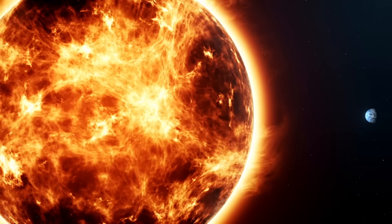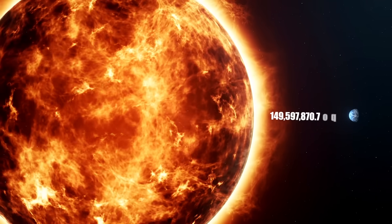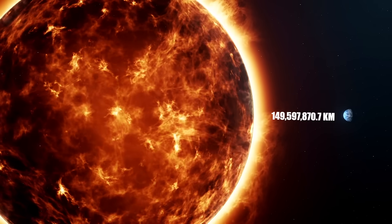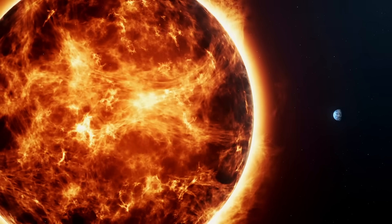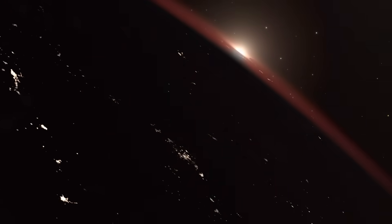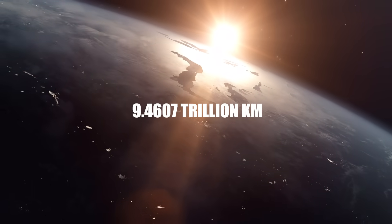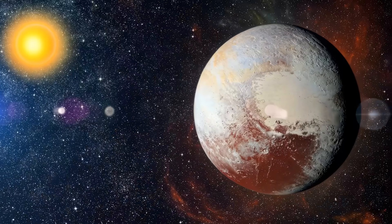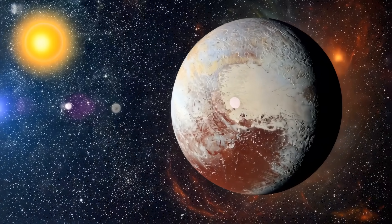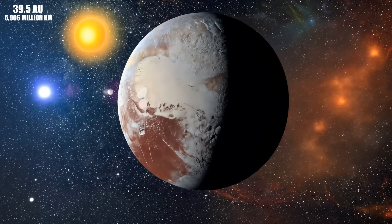The astronomical unit or AU and light-years are the standard measures. One astronomical unit or AU equals the average distance between the Earth and the Sun — 149,597,870.7 kilometers. A light-year is the distance that light travels in a vacuum during a year, approximately 9.4607 trillion kilometers. That said, Pluto orbits the Sun at an average distance of 39.5 AU, equivalent to 5,906 million kilometers.